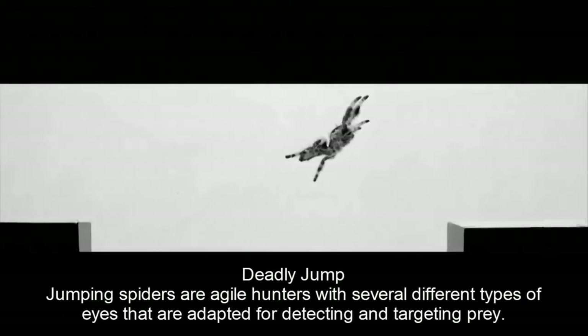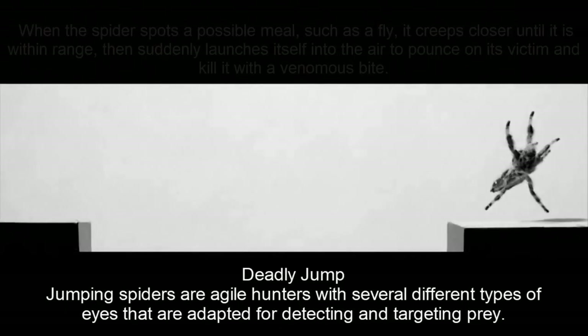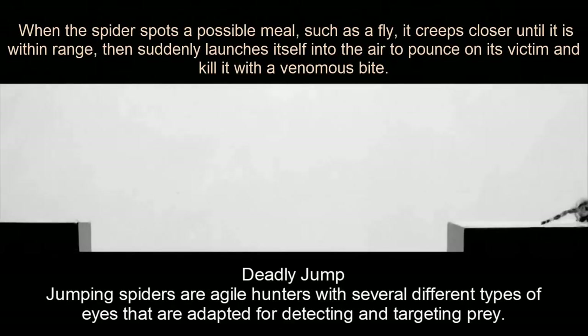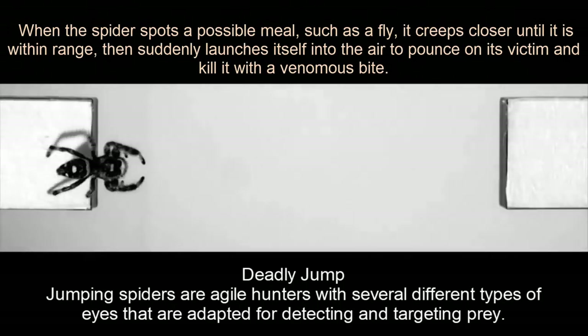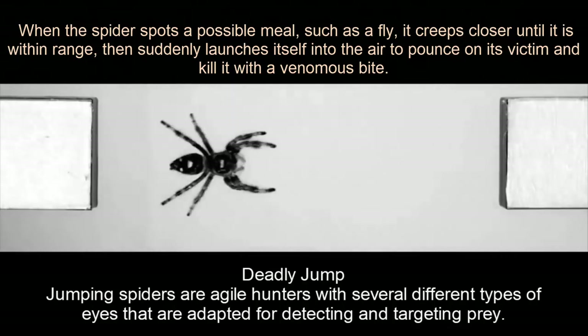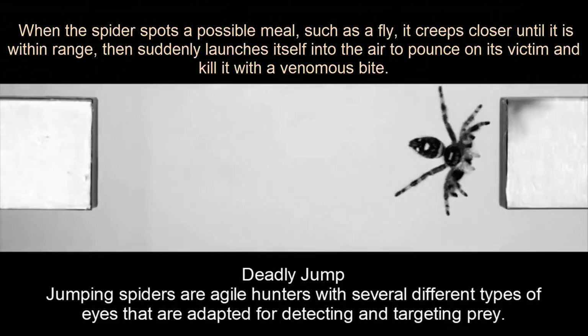Deadly Jump. Jumping spiders are agile hunters with several different types of eyes that are adapted for detecting and targeting prey. When the spider spots a possible meal, such as a fly, it creeps closer until it is within range, then suddenly launches itself into the air to pounce on its victim and kill it with a venomous bite.